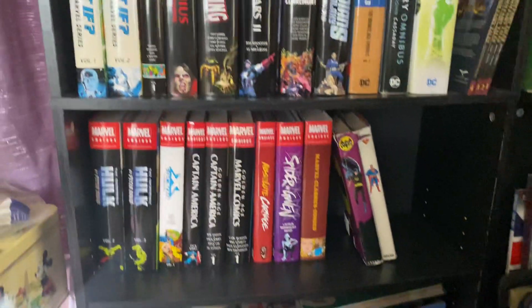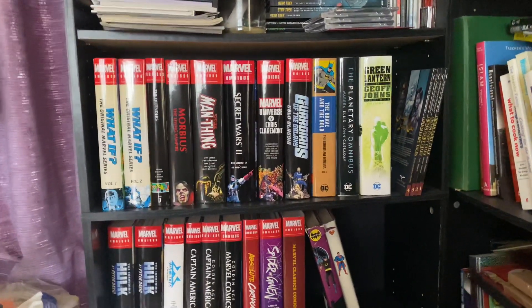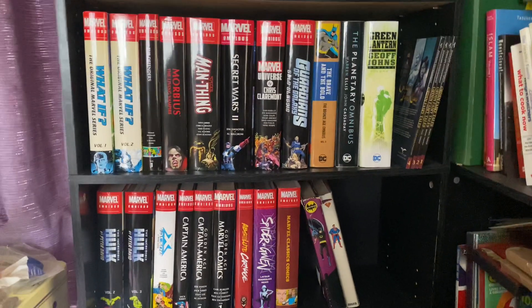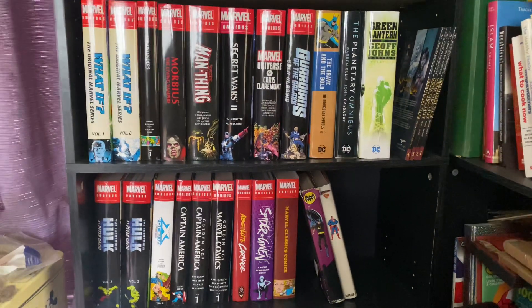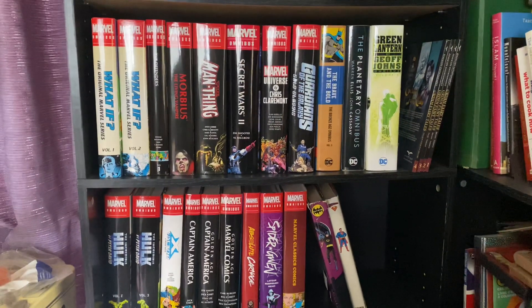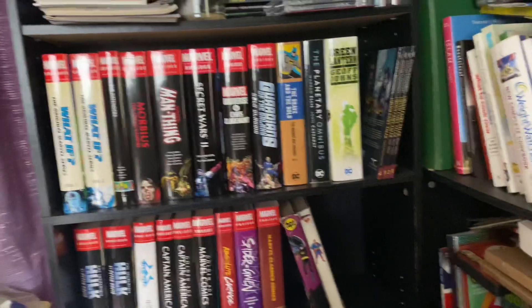I need more Absolute Carnage-type stuff. I need more Carnage. I need Venom in my collection. Unfortunately, the Venom Omnibus has been three volumes and so far I have absolutely zero of them — I don't even know if they're still in print, I don't think they are. And I want the first Venom Omnibus with the Separation Anxiety cover with Carnage on it, because I love that cover. I actually really do. And I got myself a Lethal Protector t-shirt. I'm just a comic fan.